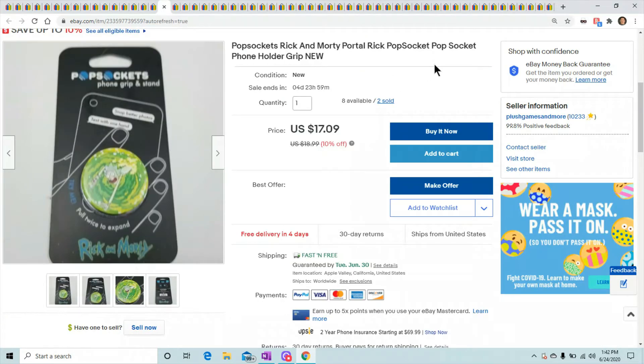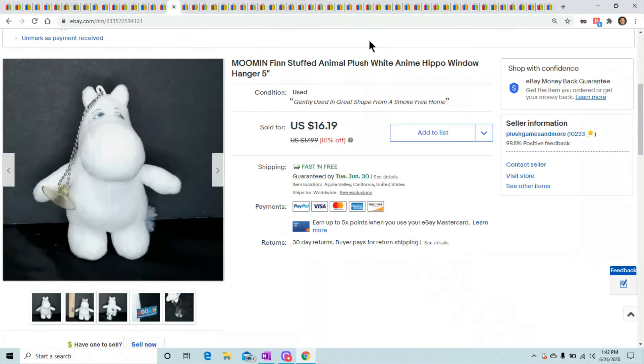I sold a bunch of pop sockets this week — I'm not going to go through all of them but they range from $14 to $17. I've sold probably a good ten this week. I can't believe pop sockets sell — they're just little tiny pieces of plastic that go on the back of your phone. But if you can find pop sockets with good characters on them, for sure pick them up.